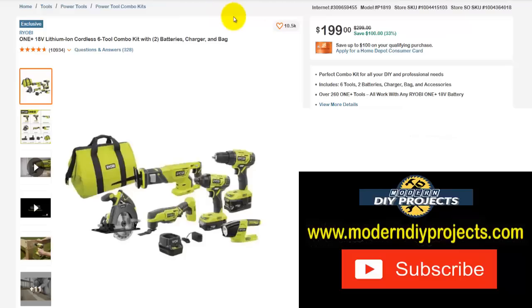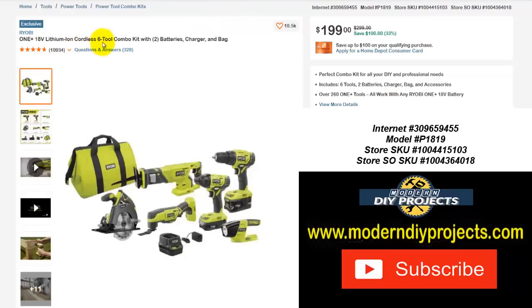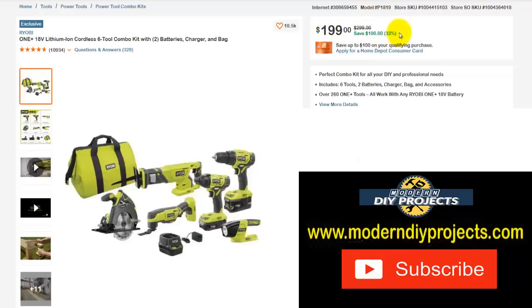Here's another combo pack from Ryobi: the One+ 18-volt lithium-ion cordless six-tool combo kit with two batteries, charger, and bag. You get pretty much everything — the reciprocating saw, oscillating tool, circular saw, impact driver, drill driver, a light, charger, battery, and bag. Normally that was a $300 combo kit, right now it's only $199 — save yourself $100, that's 33% off.